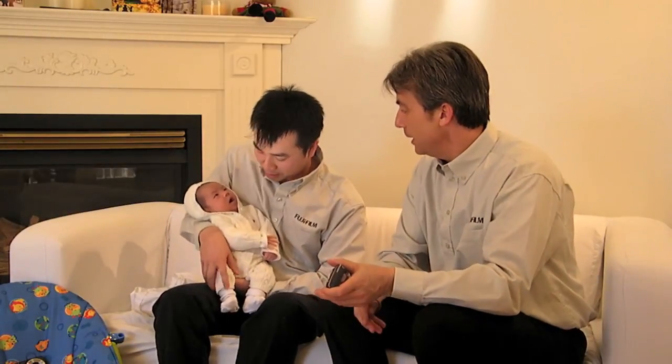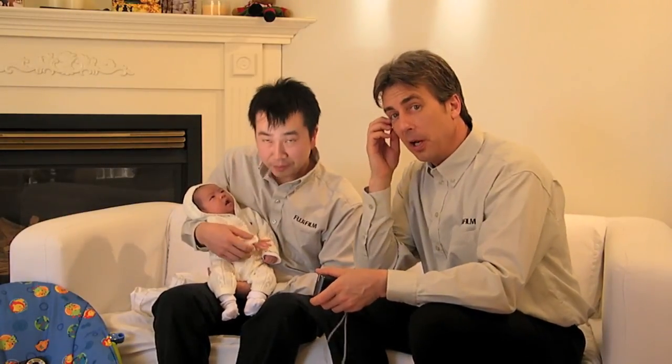That was a great treat having an actual baby here while giving photo tips. We're going to sign off — I'm Greg, I'm Billy, this is Julianne, and we're the Fuji Guys!